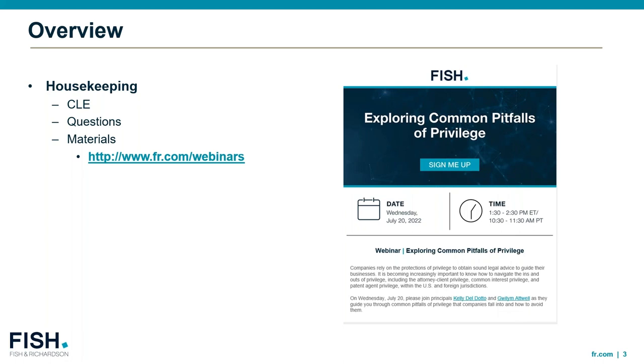Before we get started, I'd like to briefly mention our next upcoming program in this webinar series. It will take place a week from today on Wednesday, July 20th, where our colleagues Kelly Del Dotto and Guillaume Atwell will be hosting a webinar titled Exploring Common Pitfalls of Privilege. They'll guide you through some common pitfalls of privilege that companies fall into and how to avoid them. A reminder that the content of this presentation is for educational purposes only and does not necessarily reflect the opinions of Fish and Richardson, and is also not intended to address every court case or situation.